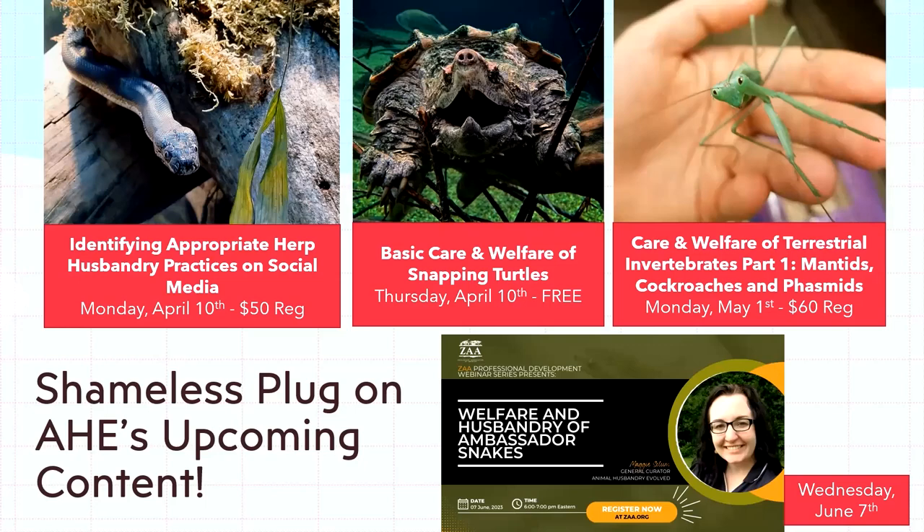For people not familiar with my content, I do classes. The published pre-recorded classes I have available cover varanids, alligator nutrition, tegu care and welfare, and individual welfare webinars on blue-tongued skinks, bearded dragons, and leopard geckos. Coming up I have a series on identifying appropriate practices on social media — I'm actually thinking of making that one free because it's very important for the field and the hobby.